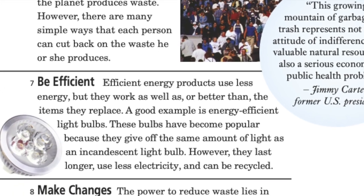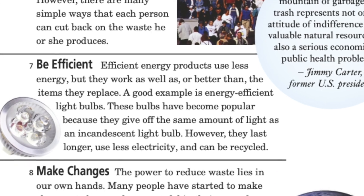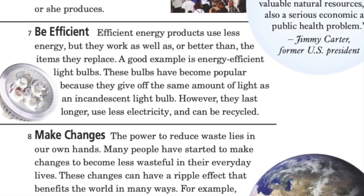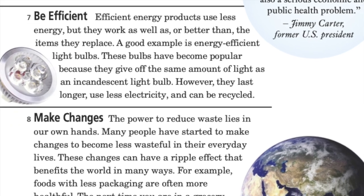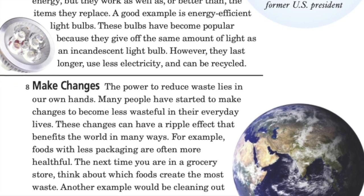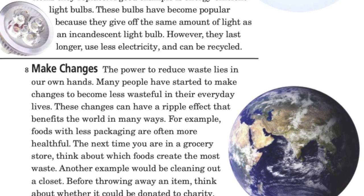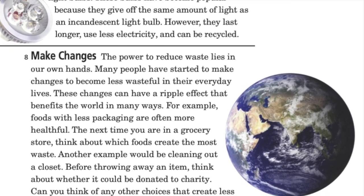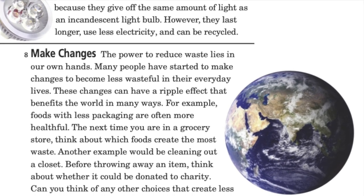Be efficient. Efficient energy products use less energy, but they work as well as or better than the items they replace. A good example is energy efficient light bulbs. These bulbs have become popular because they give off the same amount of light as an incandescent light bulb. However, they last longer, use less electricity, and can be recycled.